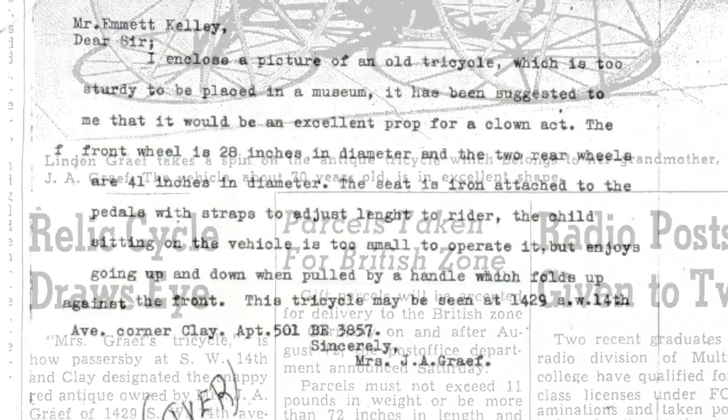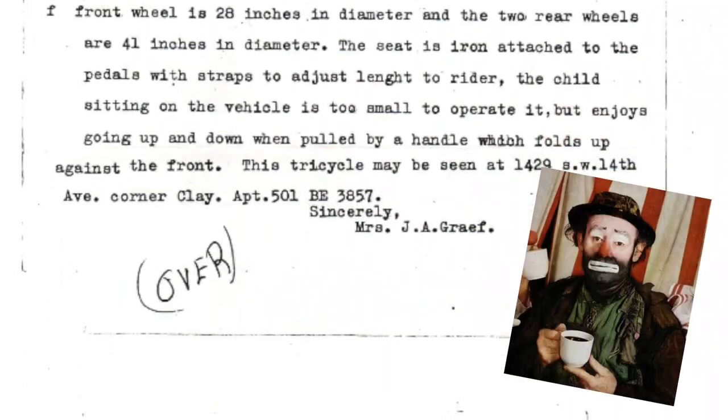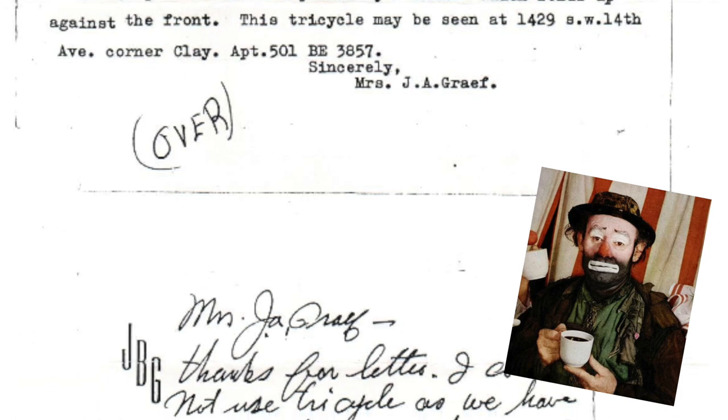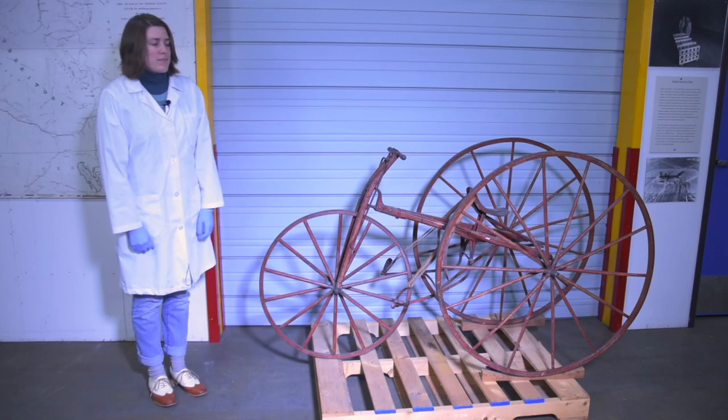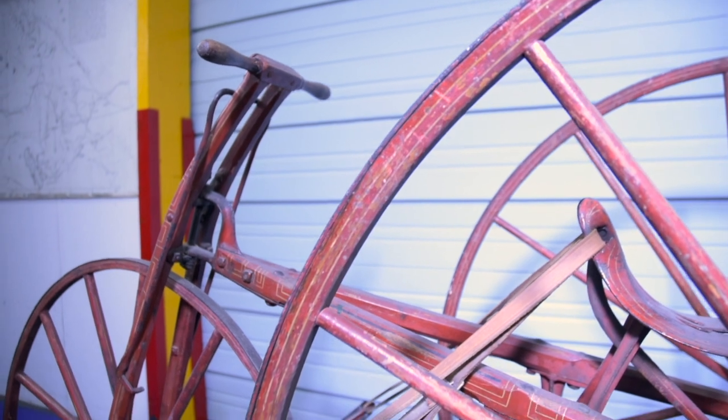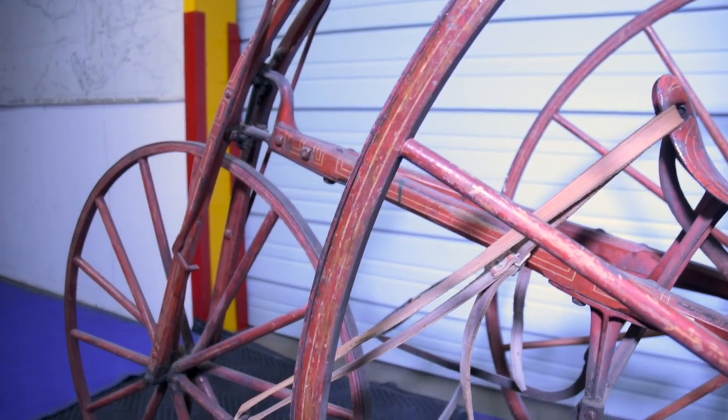After they grew out of it, she wrote a letter to a professional clown named Emmett Kelly for use in his circus act. But he turned it down because he said there was no room in the caravans.